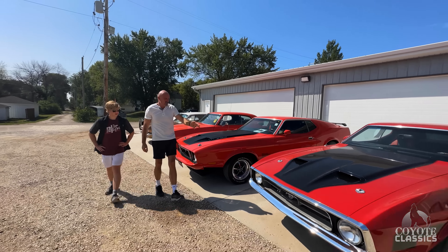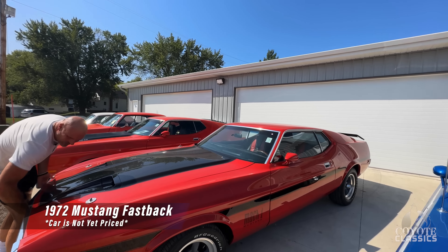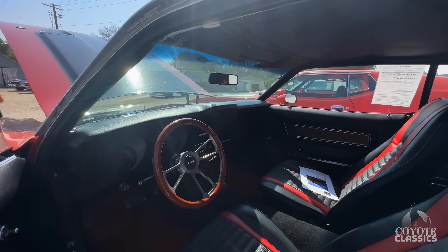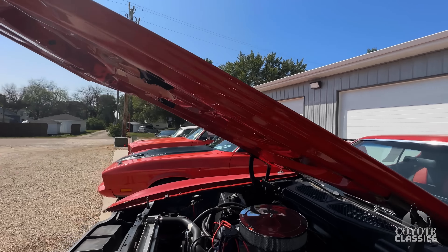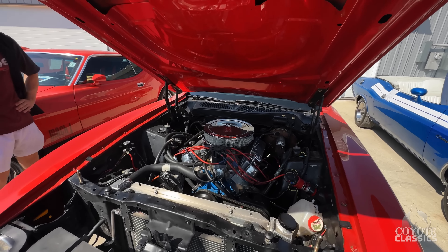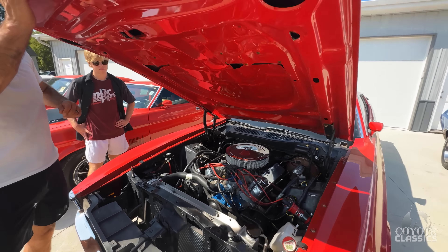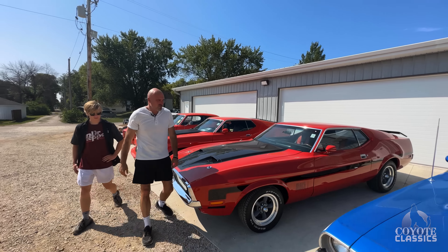Sitting right beside it is just a fastback, but this is a 347 Stroker. Just a fast car, and the paint is excellent on it — a little different shade of red. It's got aluminum heads, headers, power steering and brakes, aluminum radiator. Just a nice fastback. It doesn't matter if you want a highly original, stock restored car like the one to our left, or if you want a fast, fun, good-looking car. This one just came in — needs a new battery. We're going to go through it, check it in, new battery, and all that.